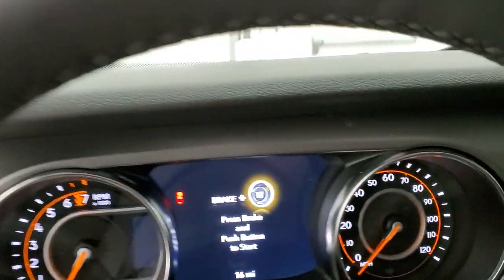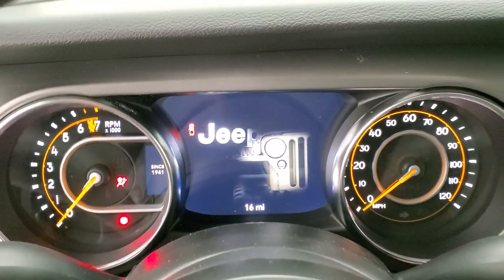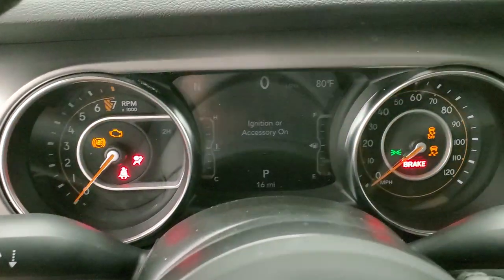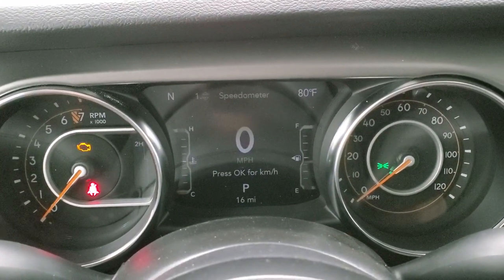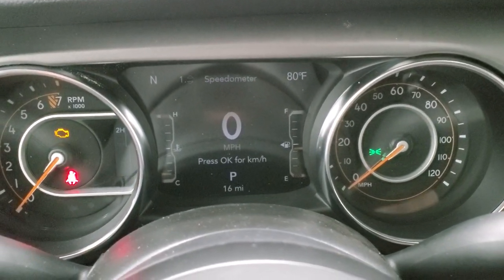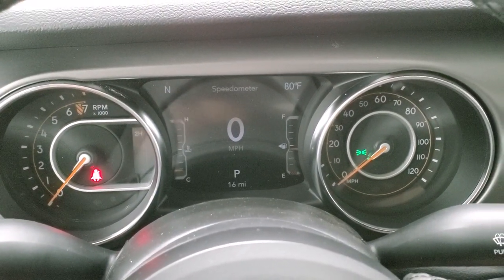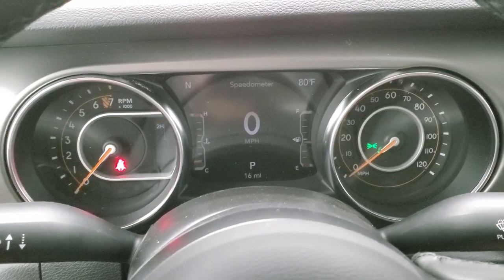We'll hop inside to take a look at the instrument cluster, the radio, and everything this thing has to offer on the inside. You do get the digital seven-inch display right there — digital speedometer, outside temp, compass display. Everything's really nicely laid out and easy to use, with lots of information in that instrument cluster.